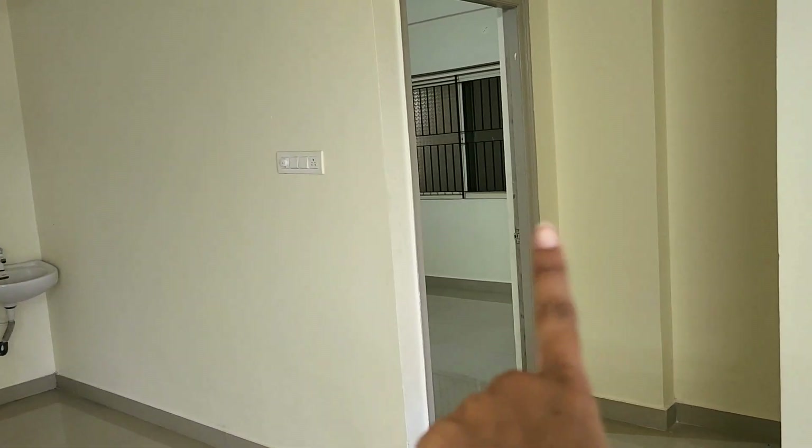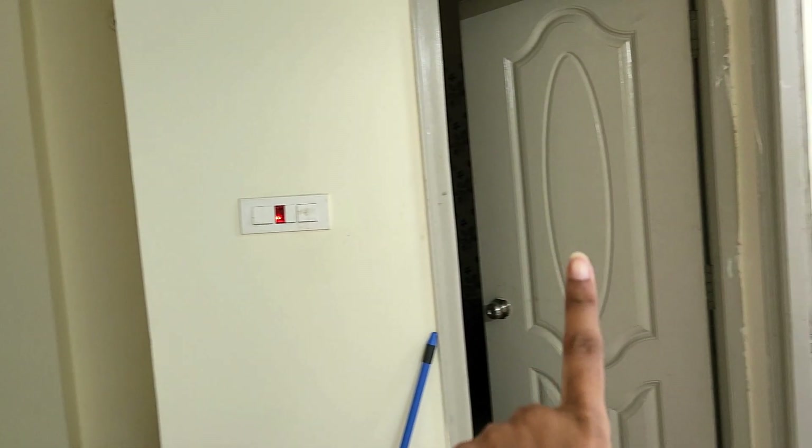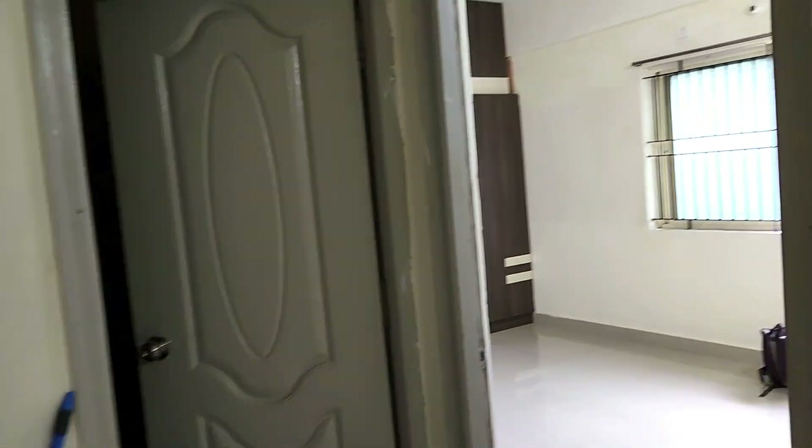This is the yoga bedroom. This is the common wash area and this is the other bedroom.